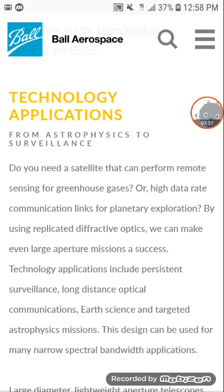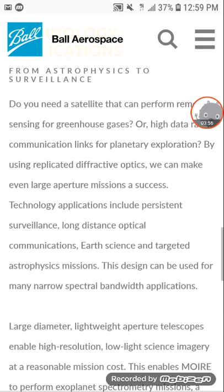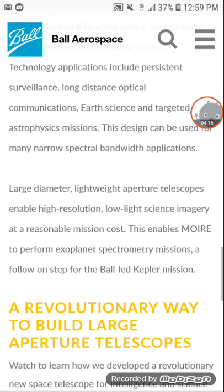Ball's work on MOIRE draws on our experience designing, manufacturing, and testing large optics for programs like the James Webb Space Telescope and Kepler. By using replicated diffractive optics we can make even large aperture missions a success. Technology applications include persistent surveillance, long-distance optical communications, earth science, and targeted astrophysics missions. This also enables exoplanet spectrometry missions — a follow-on step for the Ball-led Kepler mission.